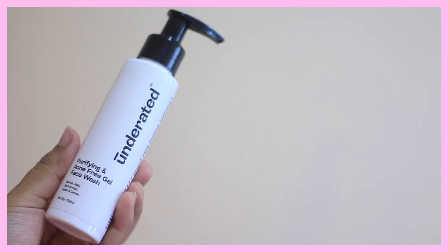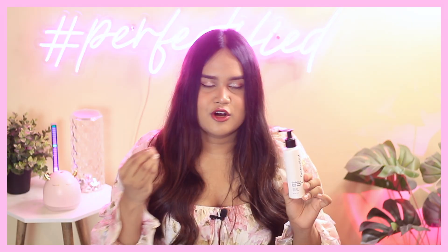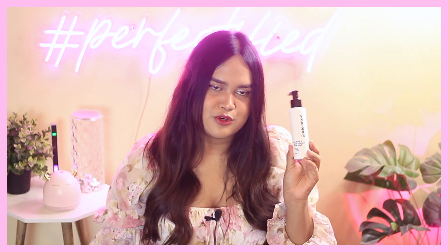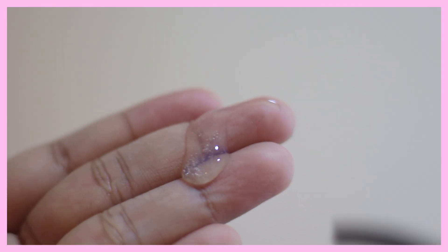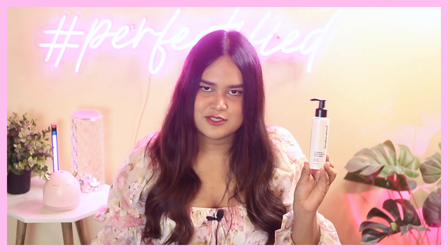The last product I got from Underrated is their Purifying and Acne Free Gel Face Wash. I'm currently getting a lot of acne so I'm testing a lot of acne-fighting products for you guys. This face wash contains sulfonic acid, niacinamide, neem, and lemon. It does contain lemon extract, which can sometimes be lemon essential oil — that ingredient might not be great for your skin. This one didn't suit me. I don't know why Underrated would include lemon in an acne-free gel wash — they should make a better ingredient choice. It costs about 319 rupees for 400ml; I got it for around 250 rupees. It comes in pump packaging, which is great.